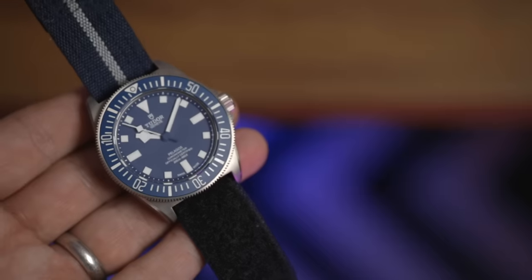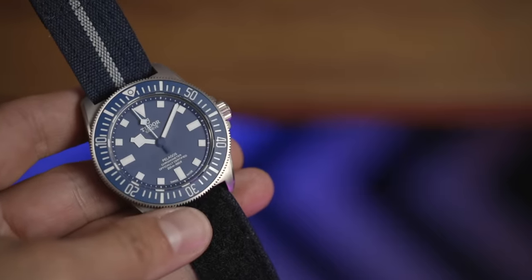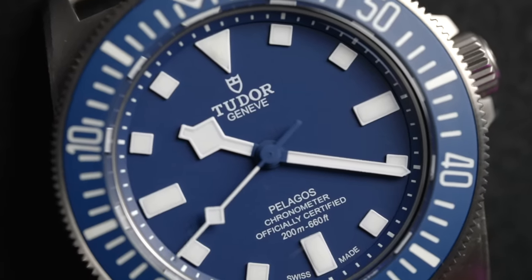The straps are nothing overly special — I think they're woven in a special way to mimic the old Marine Nationale parachute straps. Nothing here for dressy purposes. We are properly in tool territory.